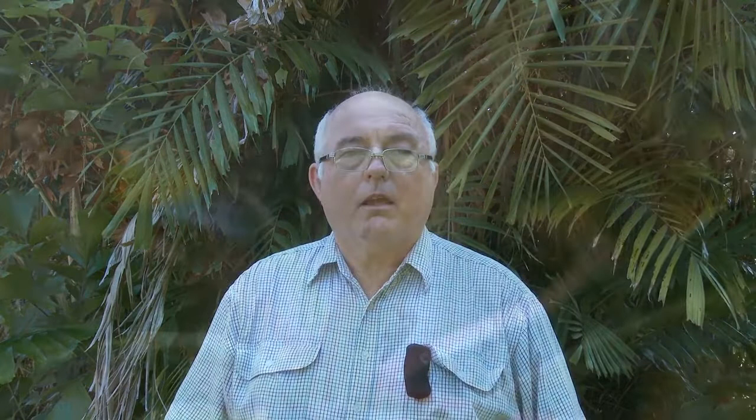Mango leafhopper has adults which look like tiny cicadas, and while present most of the year, it is most damaging at flowering when it breeds up by laying eggs in the flowers and sucking the sap. The mango leafhopper is a pest of mangoes in the Northern Territory, where it occurs as far south as Katherine.